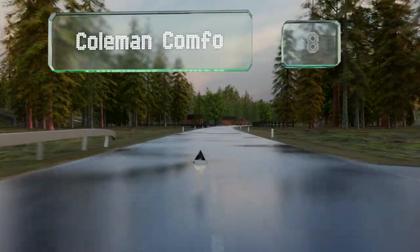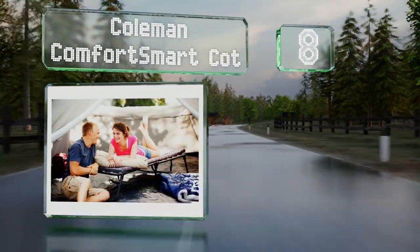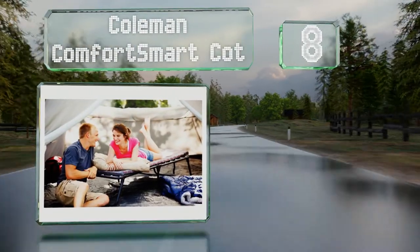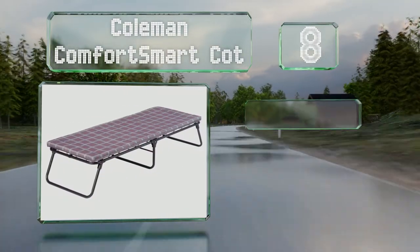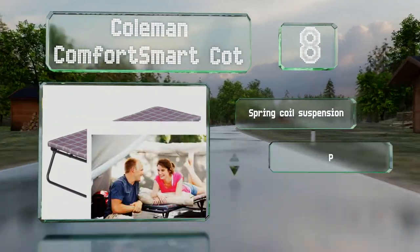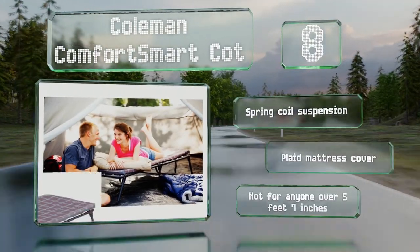Coming in at number eight, despite its smallish size, the Coleman Comfort Smart Cot has a strong enough frame to support sleepers weighing up to 275 pounds. When folded, it'll fit in the majority of car trunks, so you can take it with you when camping. It's equipped with a spring core suspension and a plaid mattress cover.